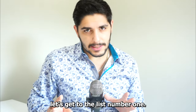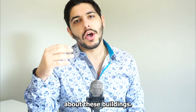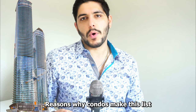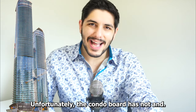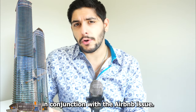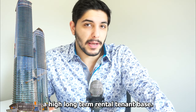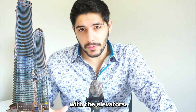With all that out of the way, let's get to the list. Number one — and I'll make this the quickest because there's probably the most content out there about these buildings — the Ice Condos. A major reason they make this list: unfortunately the condo board has not and will not for the foreseeable future look to restrict short-term rentals. Short-term rentals mainly refers to Airbnbs, and in conjunction with that issue you have problems such as constant fire alarms and a high long-term rental tenant base.